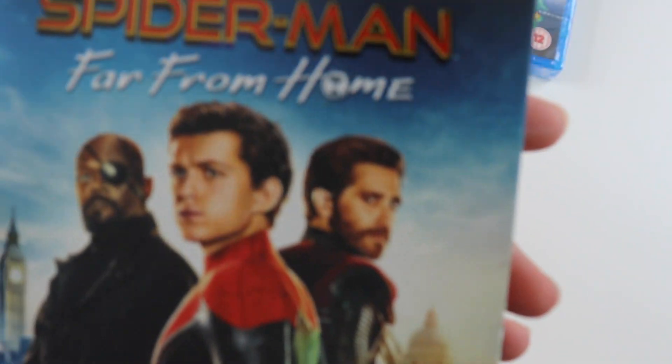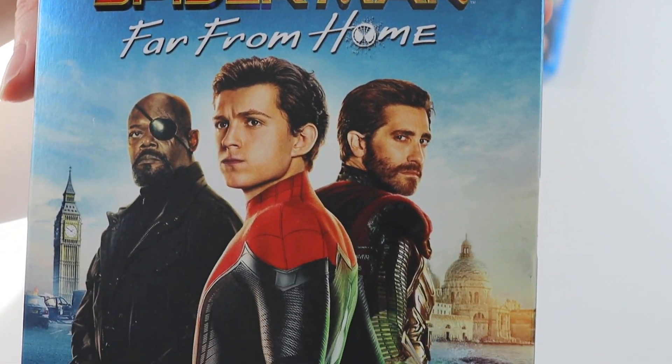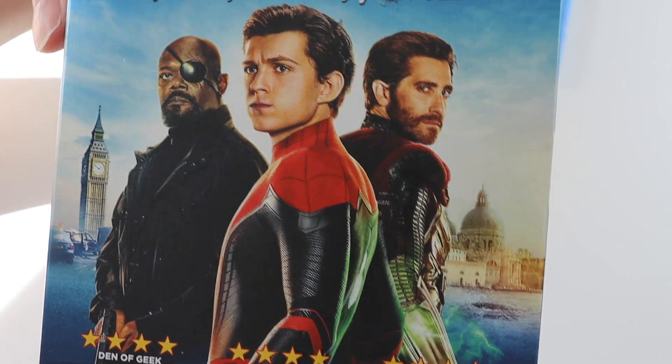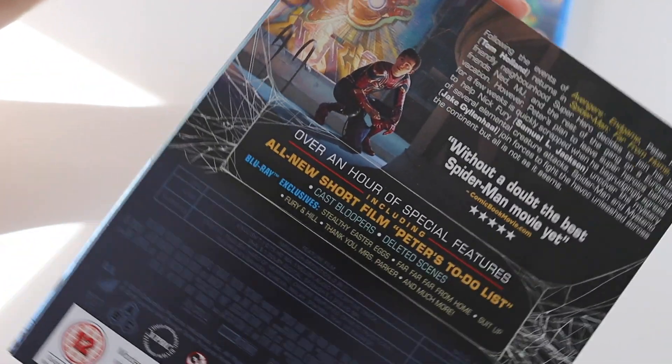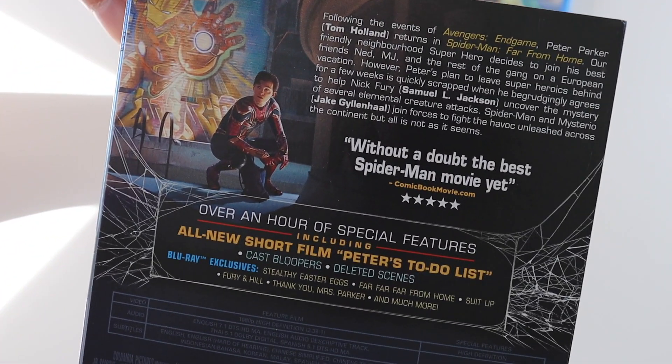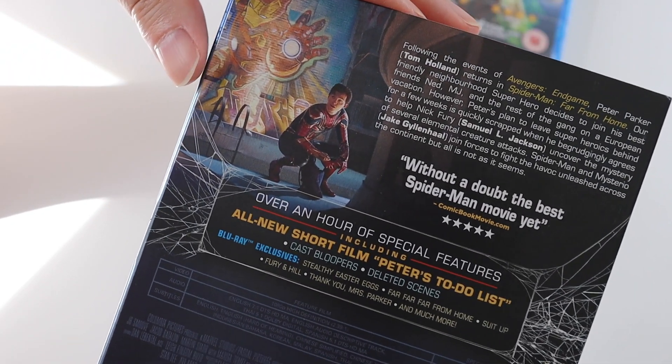So it does come with this nice semi-foiled slipcase which I wasn't expecting. I thought all the slipcases would have sold out by now because this movie's been out a while. But Amazon's certainly sent one with a slipcase so I'm not going to argue about that — it's very nice.